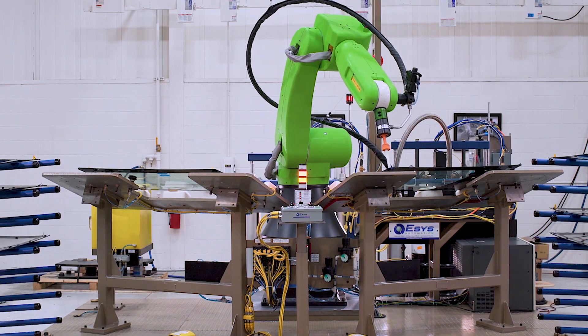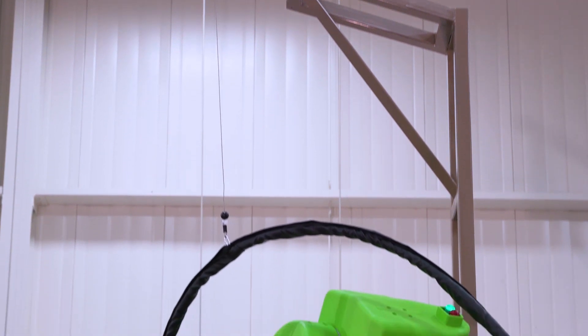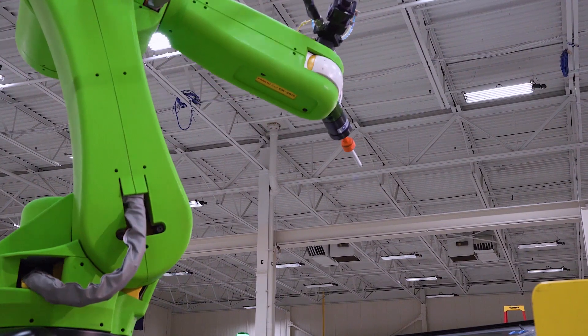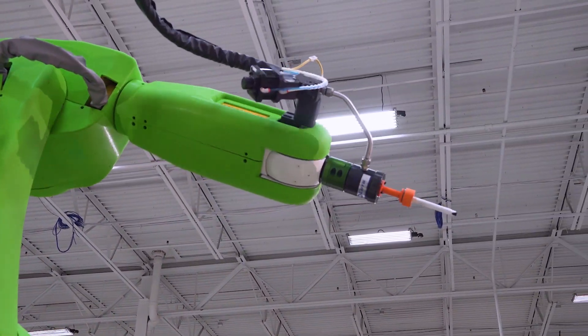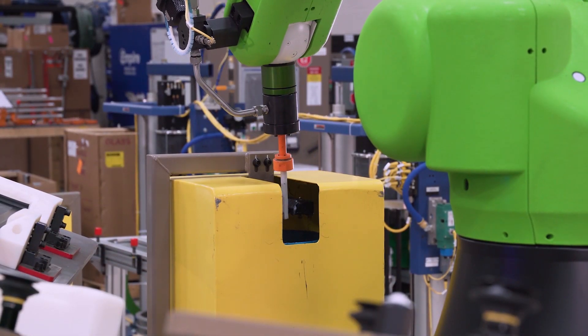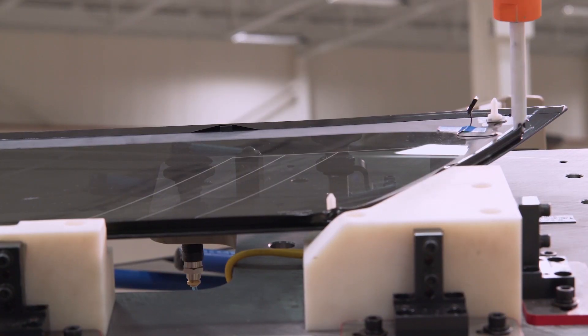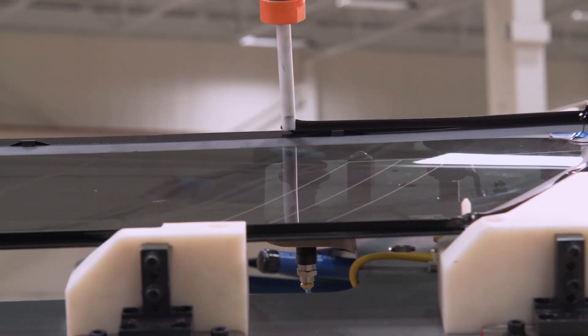A typical urethane delivery system generates a high amount of force which interferes with the force detection capabilities inherent to the collaborative robot. To solve this, ESSIS developed a hose management strategy and a light payload applicator.